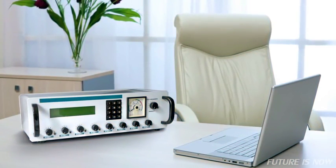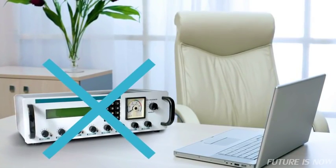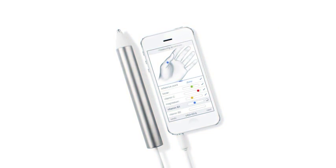Until now, checking your vitamin and mineral status required visits to specialists and check-up costs. But now, you can perform it yourself, anytime, anywhere. We believe that simple and smart solutions can make our lives easier.